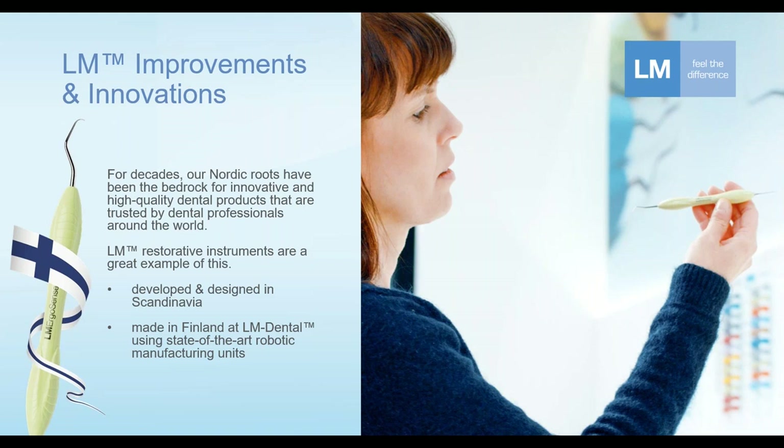In fact, some of the instruments today are made completely using automatic manufacturing steps. Even though LM is deeply connected and located in Finland, in Scandinavia, our products today are used and most importantly trusted by a variety of dental professionals all over the world.